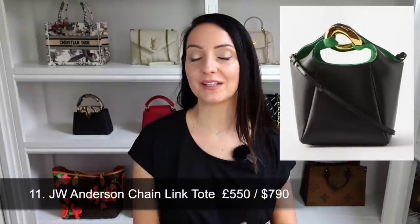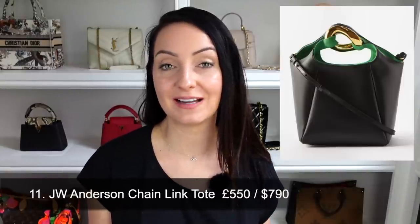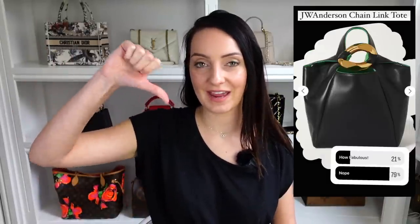The next bag is from a brand I don't talk about much — the JW Anderson Chain Tote Bag, retailing at £550 / $790 in the US. When I shared the black and green colourway, 79% of you gave it a thumbs down — understandably, as black and green don't work very well together. However, it also comes in a tan and yellow combination which I think is way nicer. If you're looking for a tote bag with a twist at a reasonable price point, this could be one to consider.